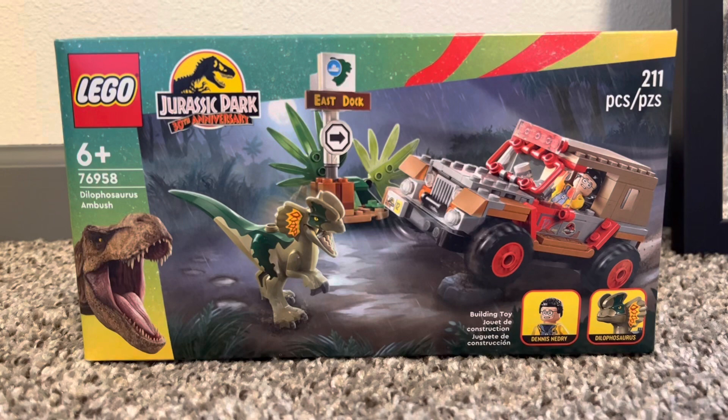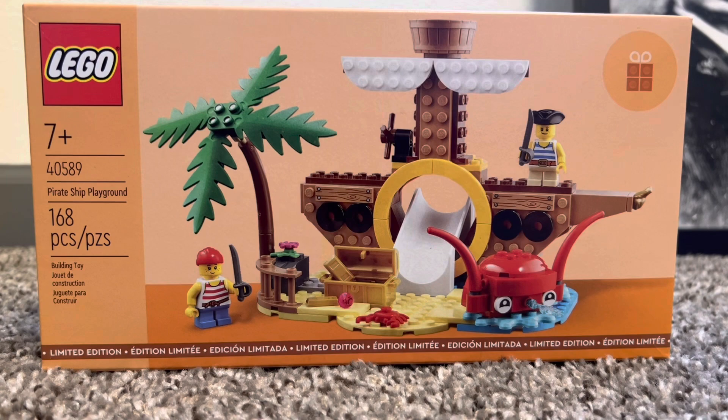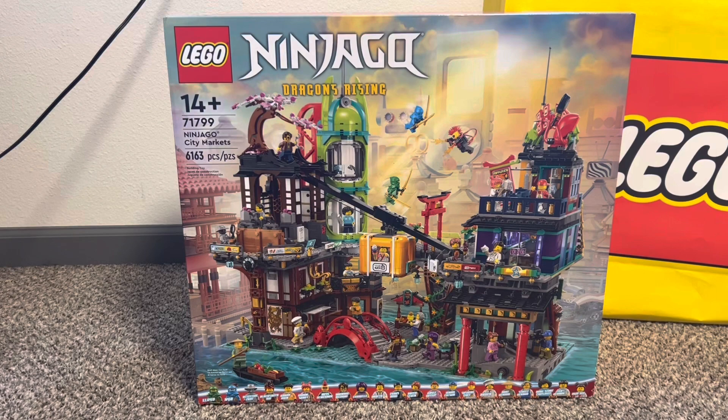Here's my haul. The first set I'm showing you is the Dilophosaurus Ambush — a great deal for $20 that any Jurassic Park fan should pick up. The promo set is the Pirate Ship Playground, just a little playground that will look awesome in any LEGO City.